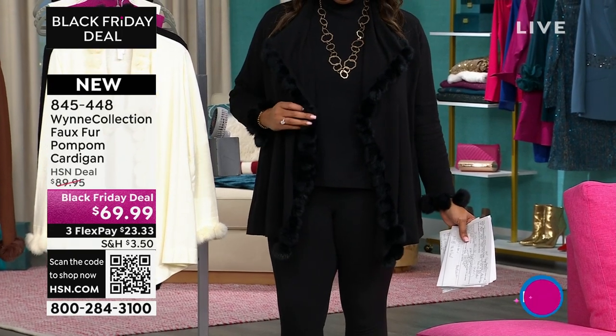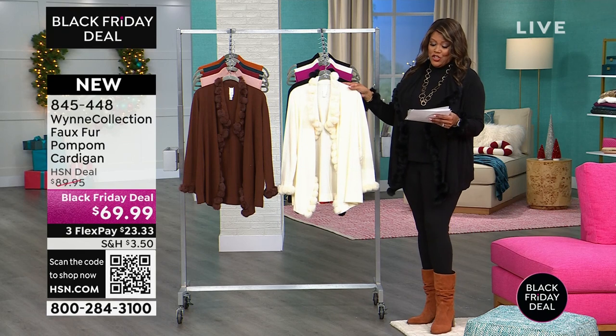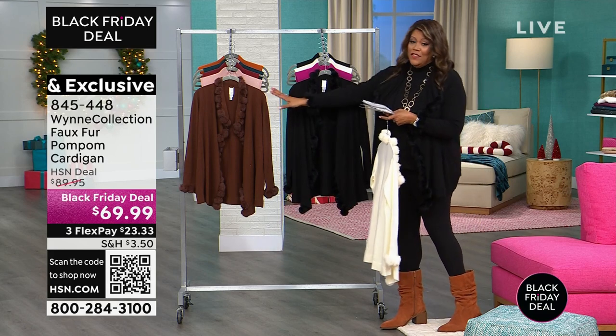Do you see the little pom-poms? Even on the black, it might be harder to see. But I'm gonna take you through the colors first. I have creme fraiche. I have it in this beautiful black, which is what I have on. And then I also have it in the chocolate.